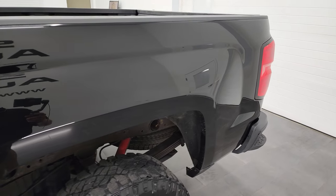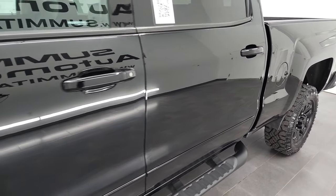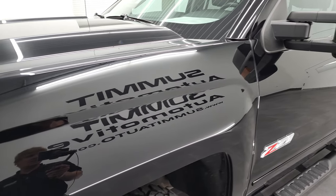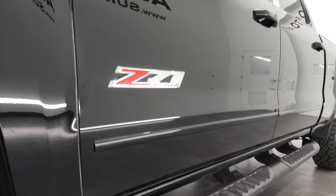And if you like the video and how I do things here at Summit Automotive, consider clicking the subscribe button on my YouTube channel in the lower right-hand part of the screen, then click the bell notifications, and you'll get updates on the videos that I do each and every day here at Summit Automotive.